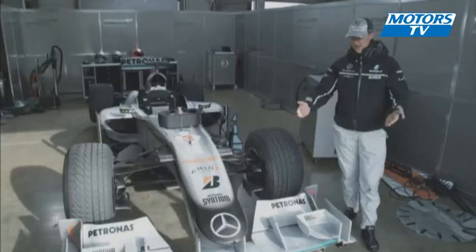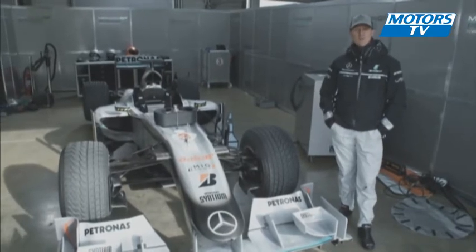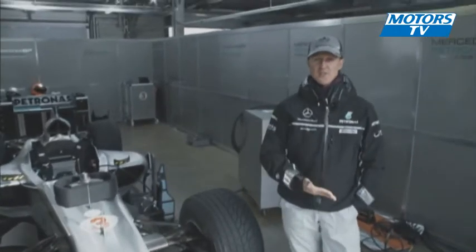Ladies and gentlemen, I'm here to present our 2010 model. I'd like to go into the details of what is different from when I started to what we have now.